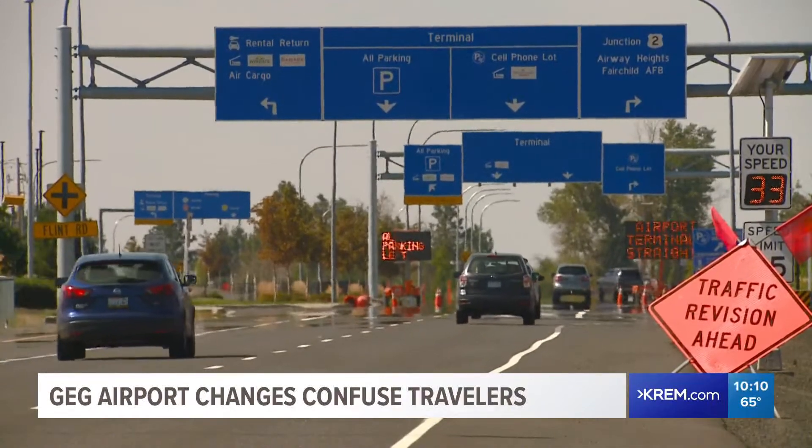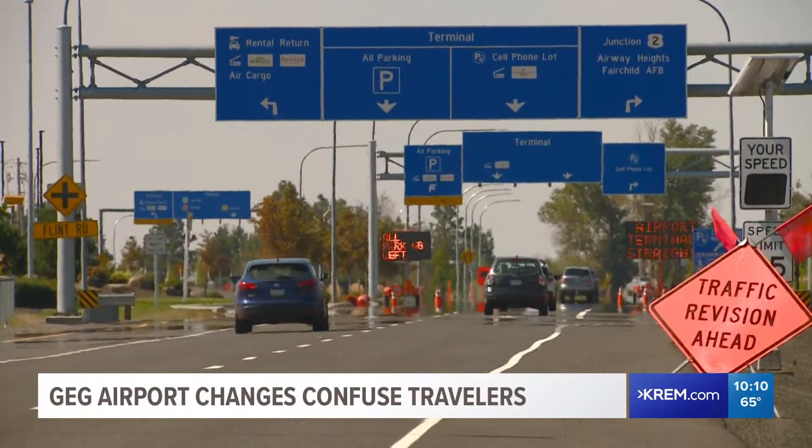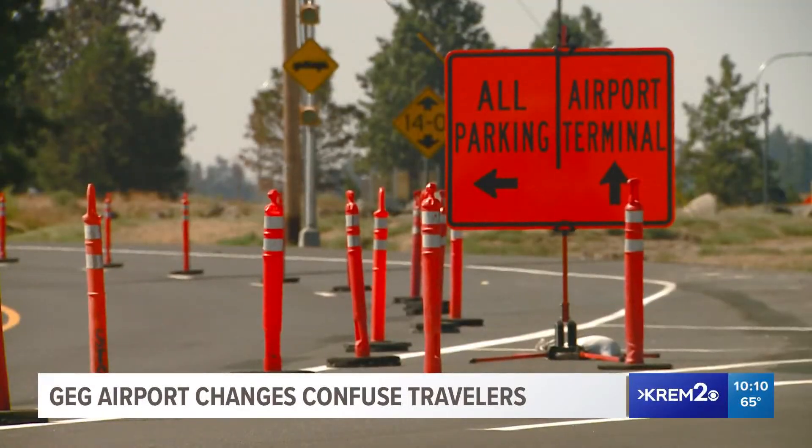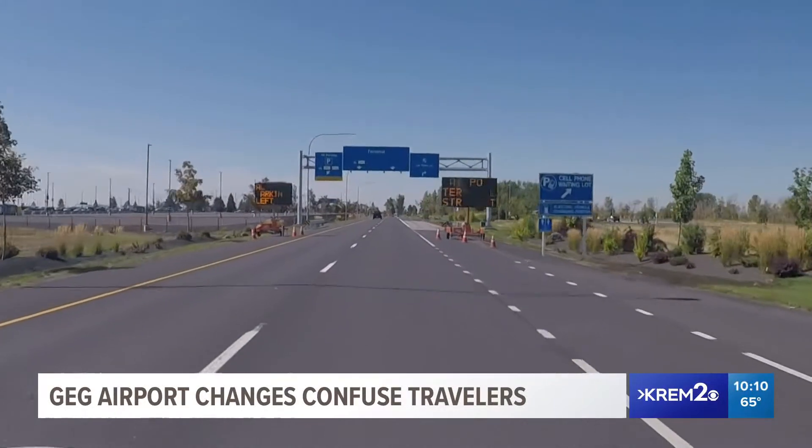Just unveiled this morning, a new splinter of Airport Drive — the road you used to take to go to parking lots, garages, departures, and arrivals. Now that'll only take you to parking. If you want to pick up or drop off, you have to take the new 3,000-foot fork to the right.